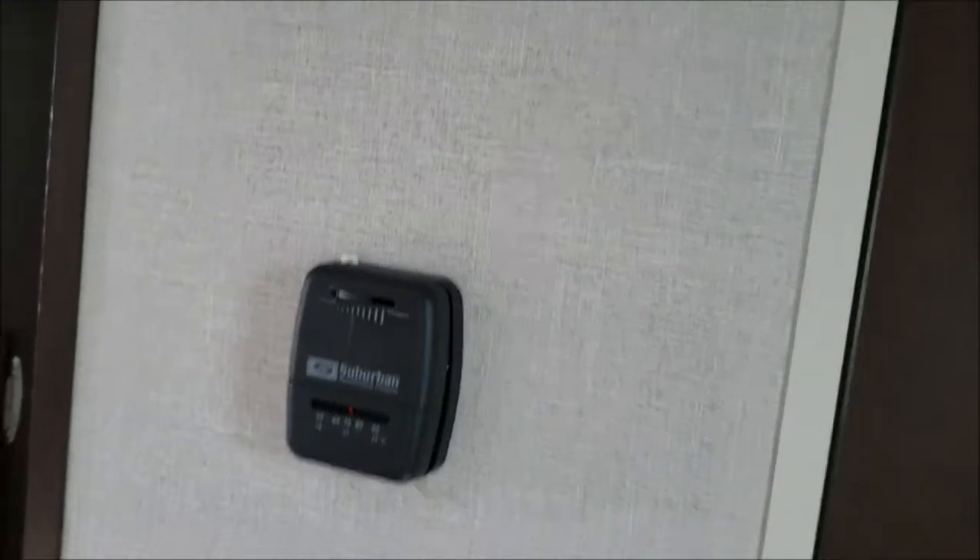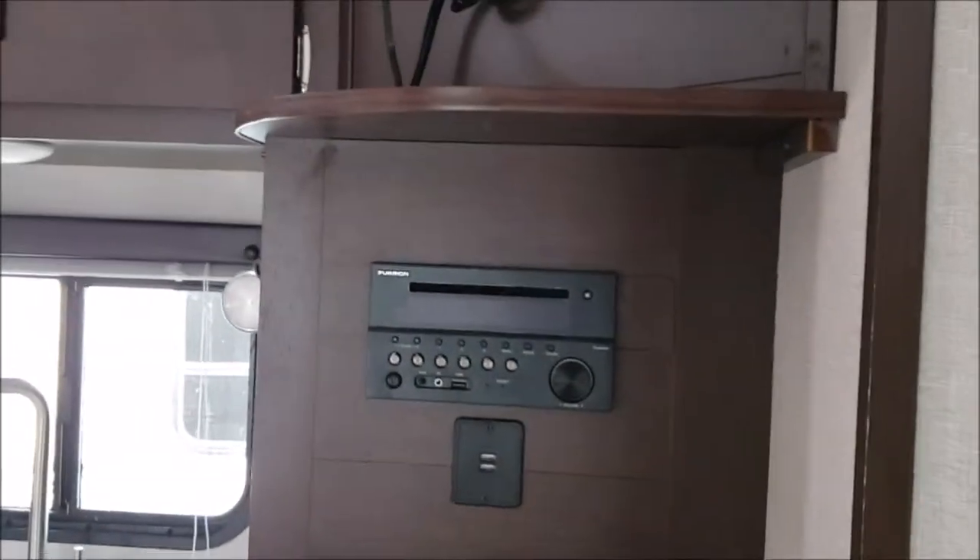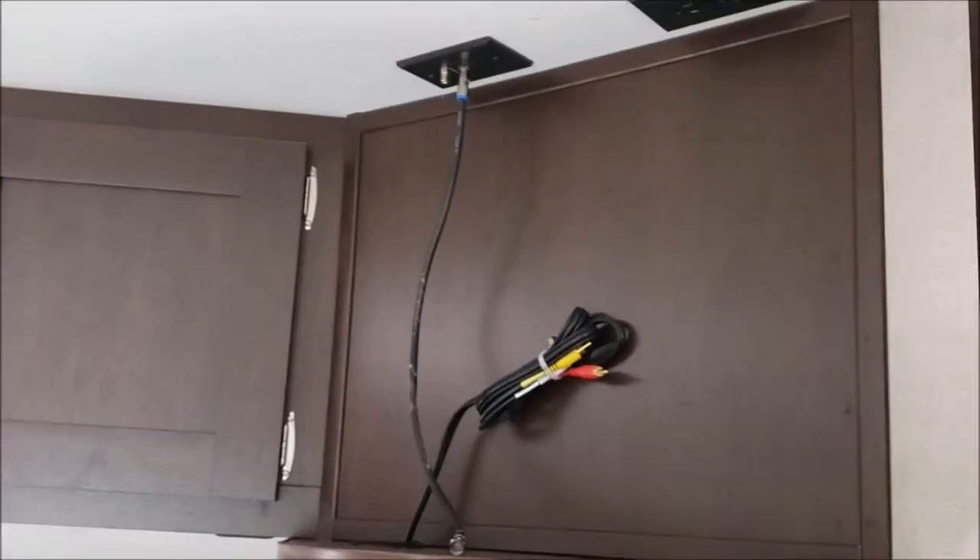On the wall outside of the bathroom is the thermostat. There is some storage space underneath the entertainment center and where the TV would go.